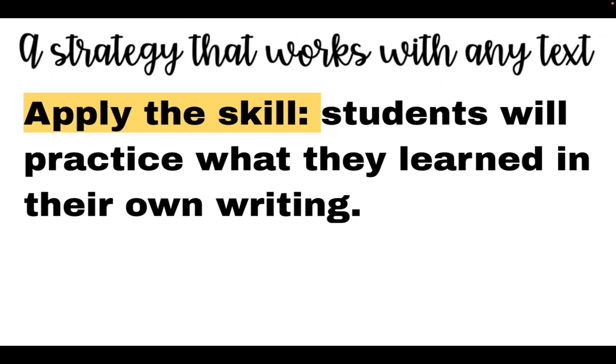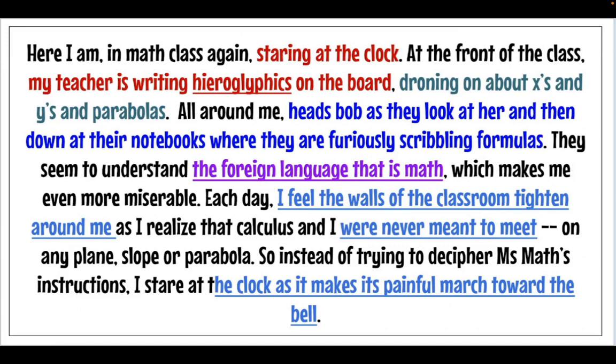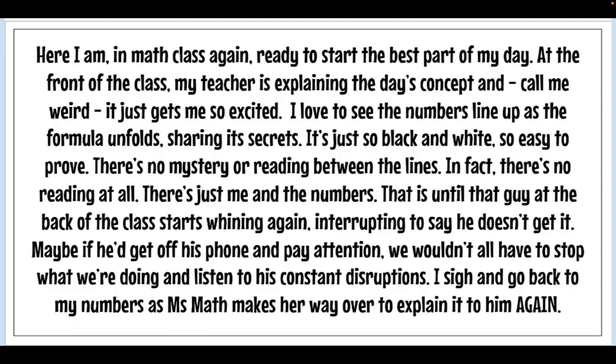Here's an example early in the year: we're talking about setting and how a person's perspective might affect how they feel in the setting. I show them how I use language to create that effect — someone who's not a big fan of math class, staring at the clock, the teacher writing hieroglyphics, the walls tightening around them, the clock making a painful march toward the bell. Then I have them pick a setting that evokes a strong feeling — something they like, dislike, fear, or love — and rewrite it to change the feeling evoked. The second version loves math: the numbers are lining up, sharing their secrets. Same setting, but perspective and language choice changes it entirely.